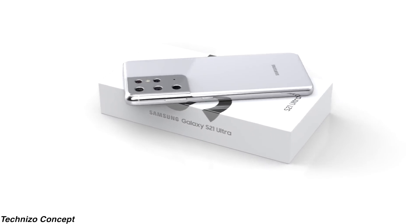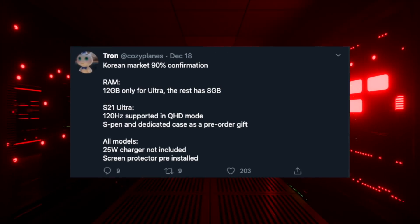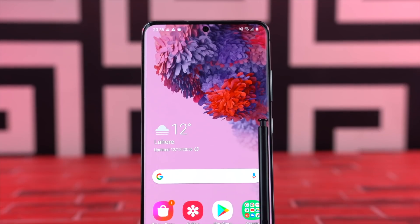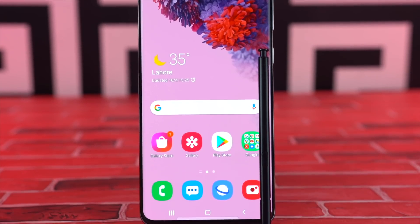Samsung is planning to ditch the charger and headphones in Europe, and there are even rumors that Samsung might do the same in their home market. To compensate, we may be getting 256GB of base storage on all models — though things will be very different depending on the market.